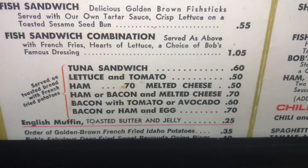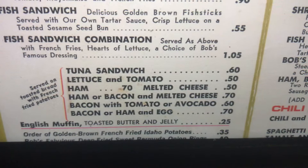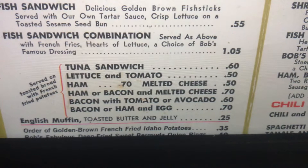Tuna Sandwich with lettuce and tomato. Ham with melted cheese. Ham or bacon and melted cheese. Bacon with tomato or avocado. Bacon or ham and egg, served on toasted bread with french fried potatoes.